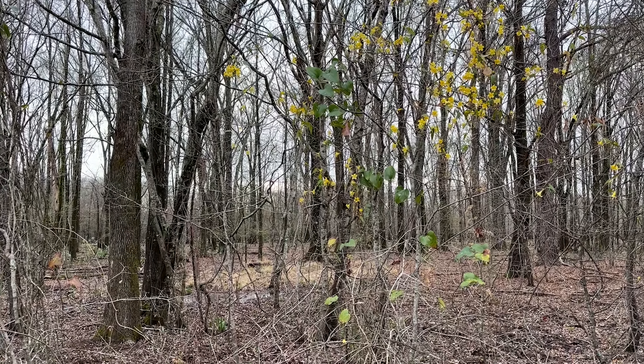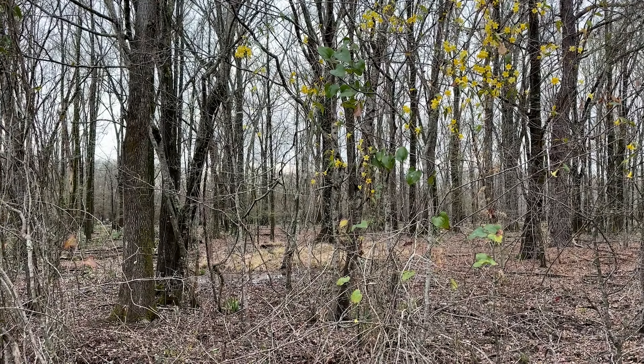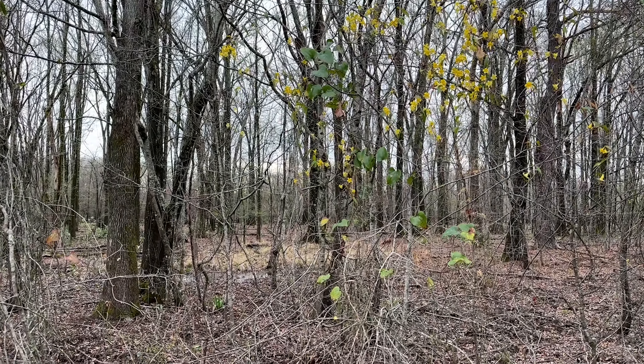Oh, there's a cottonmouth. I wonder if that's the same one we saw last time. Here's a look at this guy up close before I put his tin back down - just going to try to leave him undisturbed since he's chilling right there.